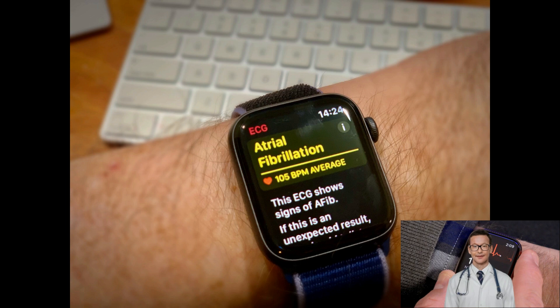The Apple Watch is currently approved by the FDA for detection of atrial fibrillation, but not ischemic heart disease.